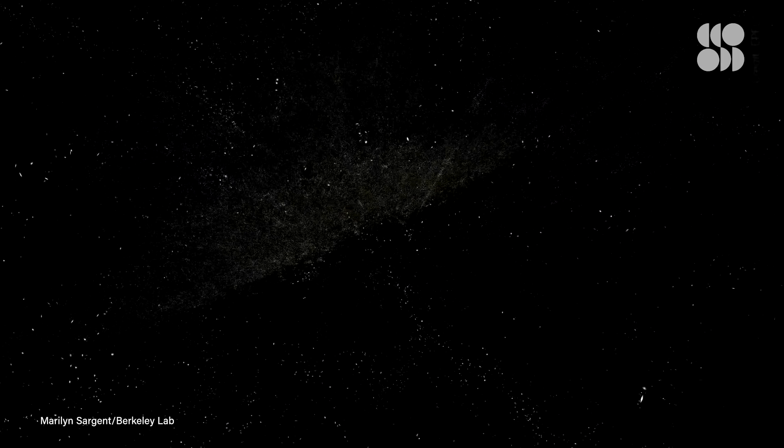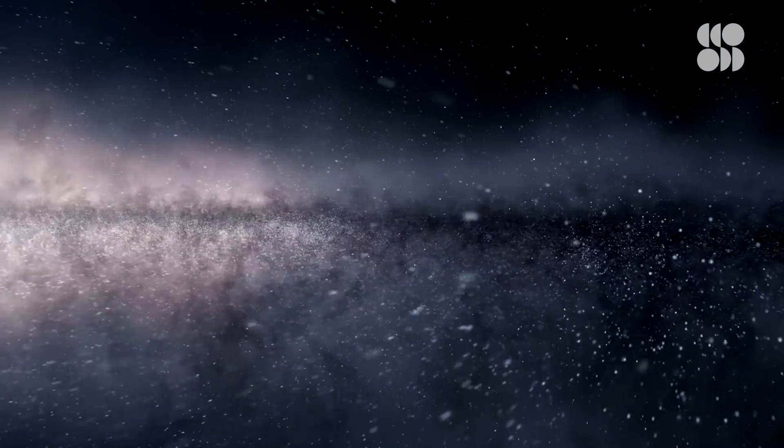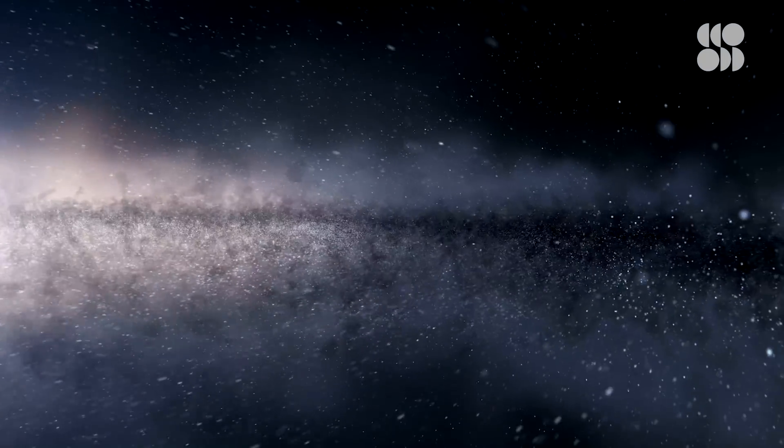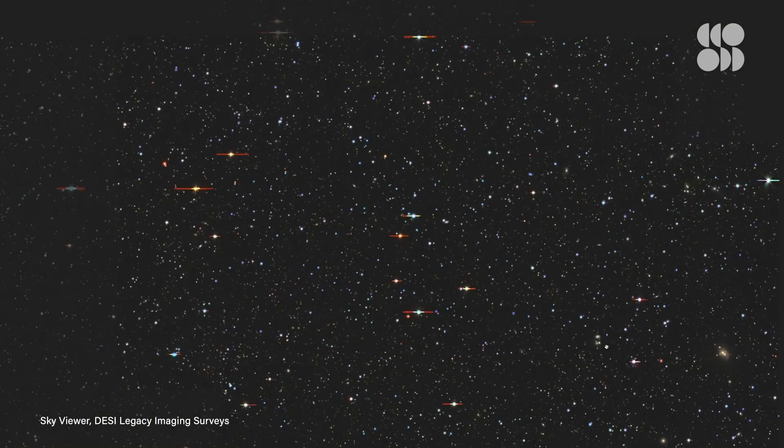Dark energy is the mysterious force driving the universe's accelerating expansion. In an effort to understand it, scientists are planning to make the largest 3D map of the universe to date. But before the galaxies can be plotted in three dimensions, researchers had to capture an enormous area in 2D. The result is the largest image of the night sky ever, and you can see the whole thing online.